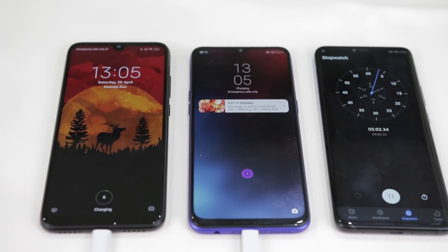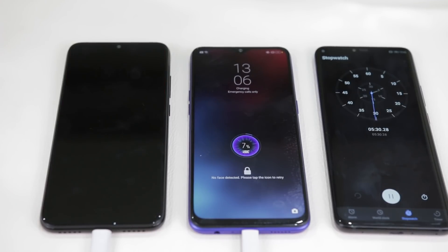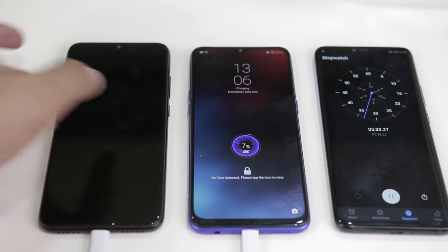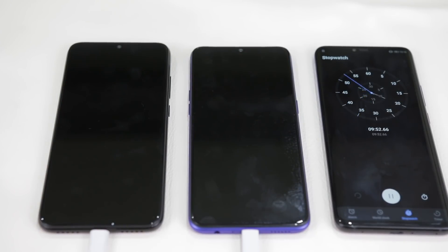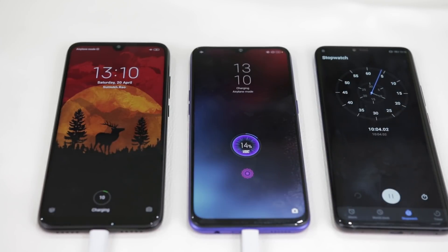Wow, there's already an ad — but surprisingly it's not on MIUI. Anyhow, 5 minutes into the test, the Realme 3 Pro is at 7% while the Redmi Note 7 Pro is at 6%. A similar beginning for both phones. After 10 minutes, the Realme 3 Pro takes the lead and moves to 14% with the Redmi Note 7 Pro at 10%.